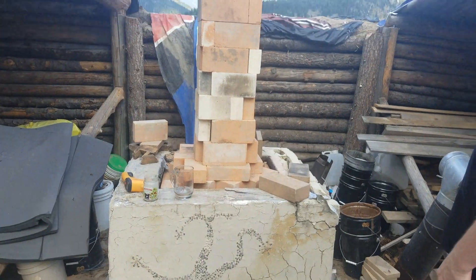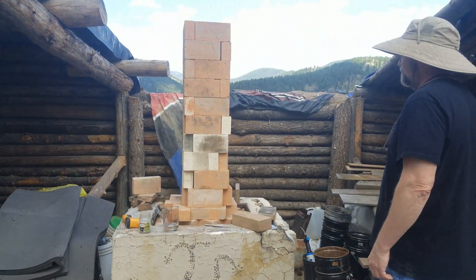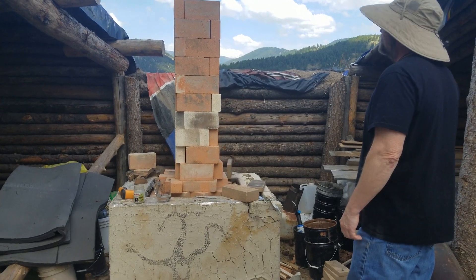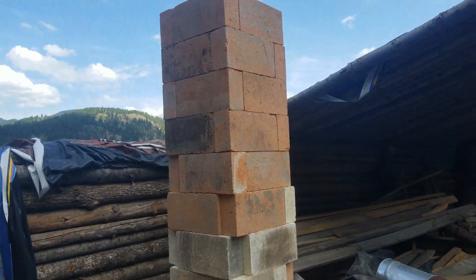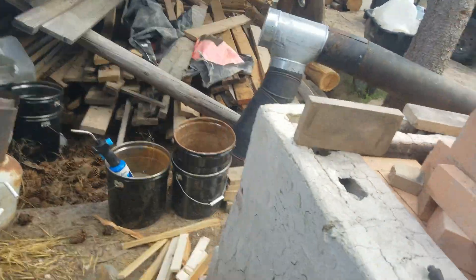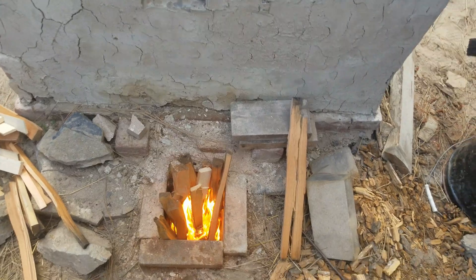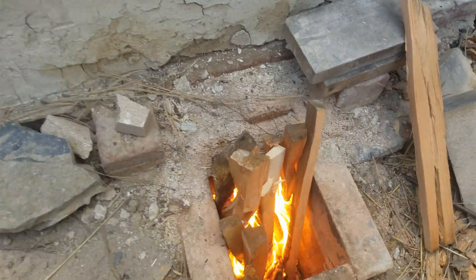We've added on some more chimney. We got it coming up there, our little rocket heater down here. It's cooking nice and hot for us, and we're getting some nice draw.